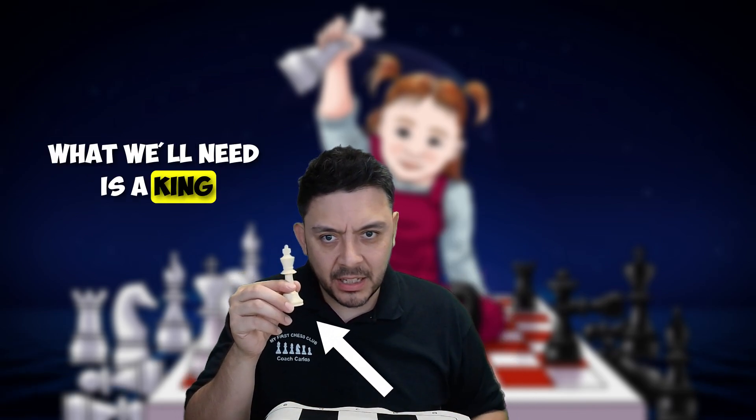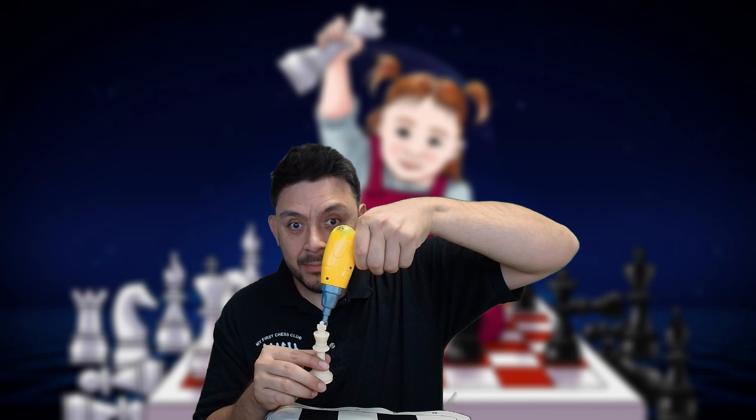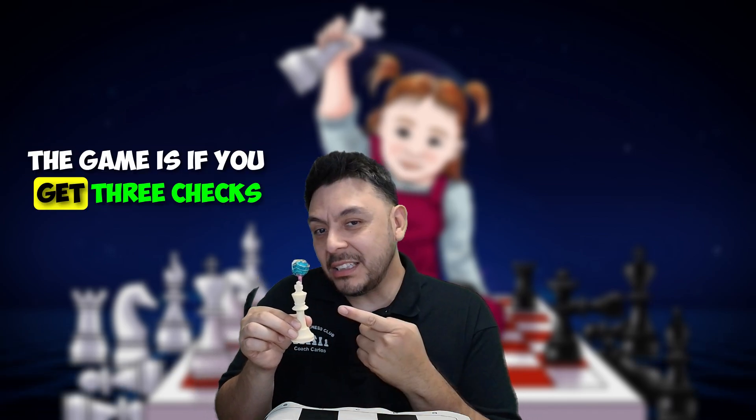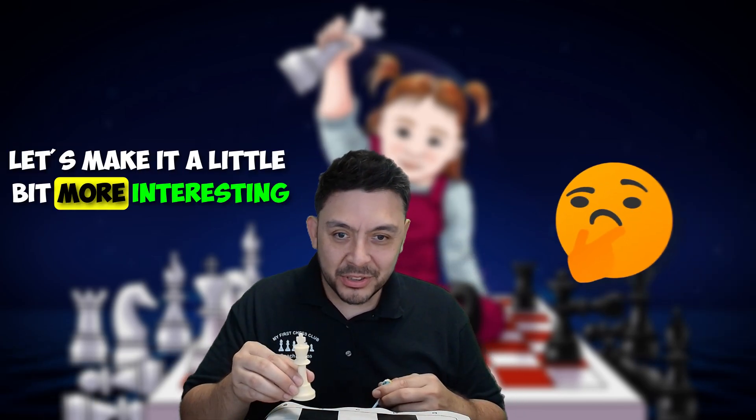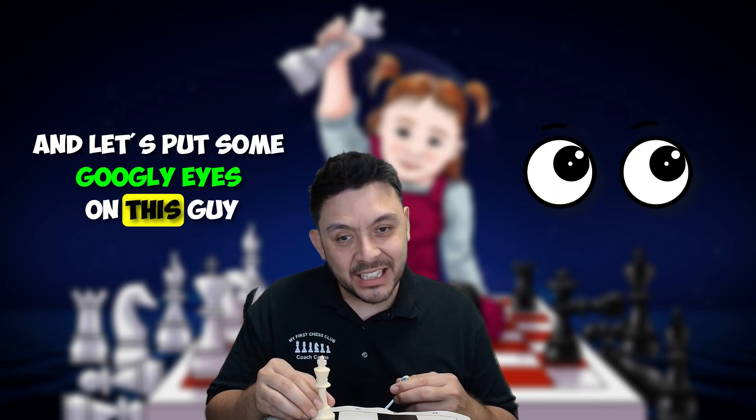All I need is a king with a drilled hole. Next, we insert the treat. The game is: if you get three checks, you get the treat. But let's make it a little bit more interesting and let's put some googly eyes on this guy.